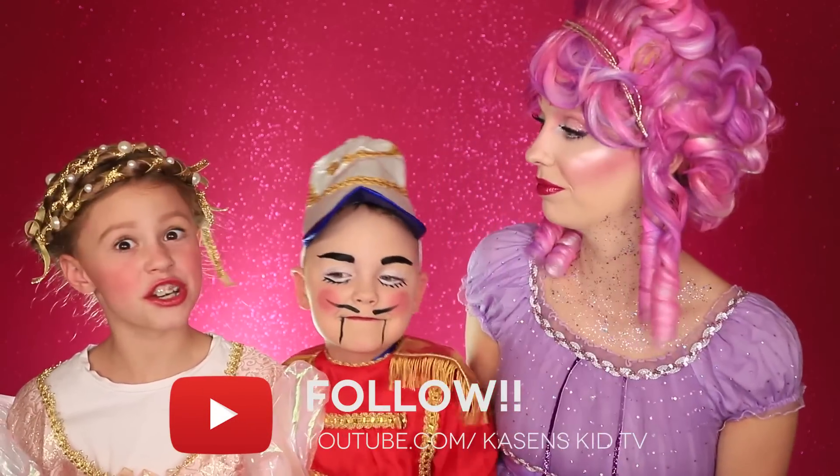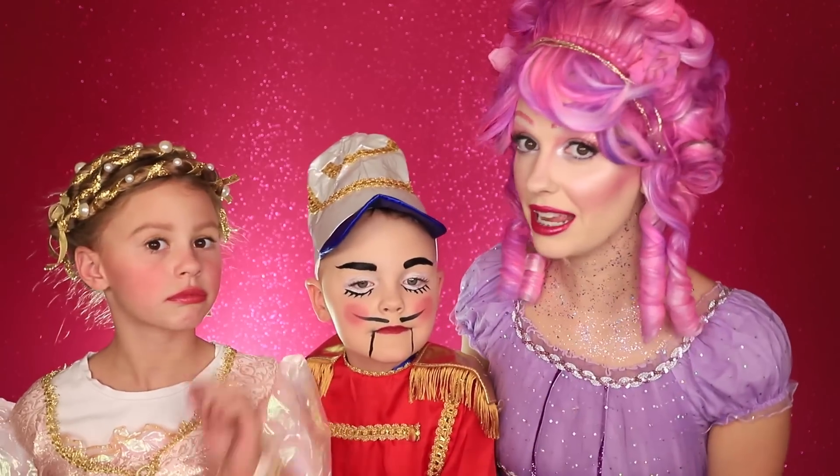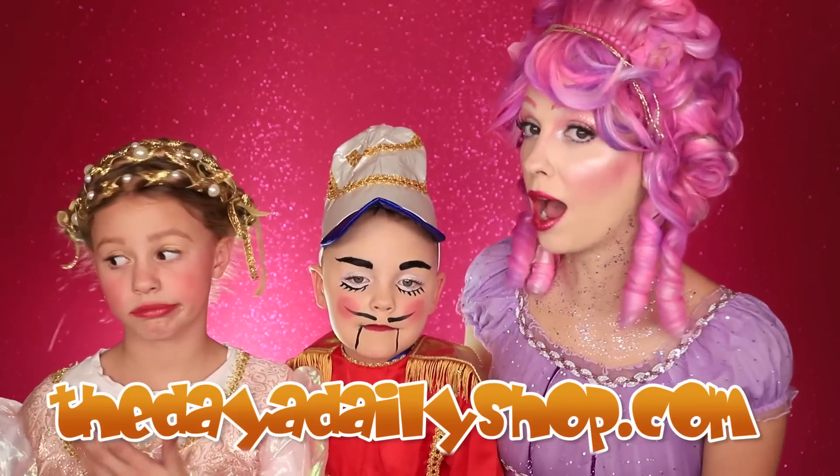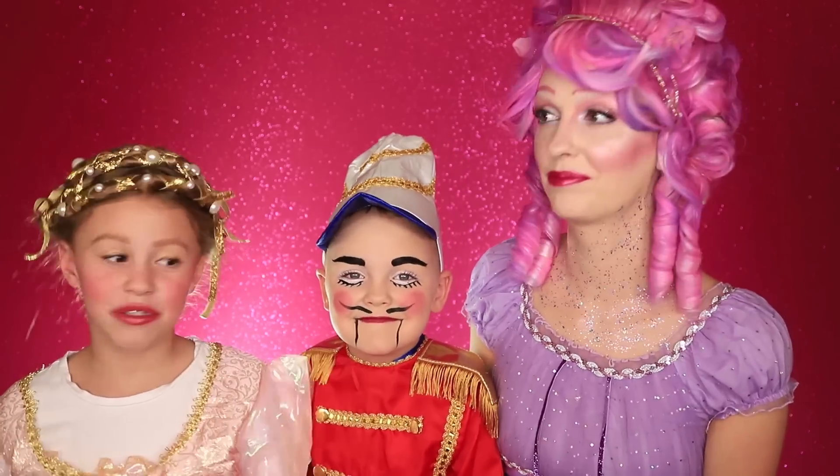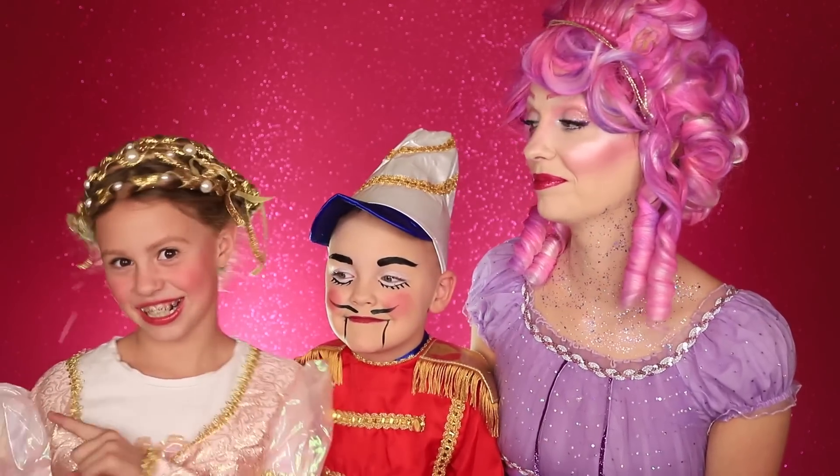Also, we came out with shirts. So if you want a Daya Daily shirt, go to thedayadailyshop.com and you can get a shirt — there are boy ones and girl ones. We don't want to make this too long, so let's get on to the video!